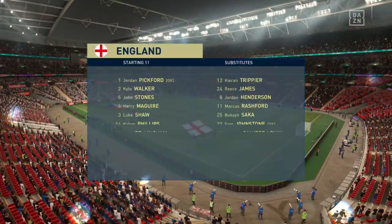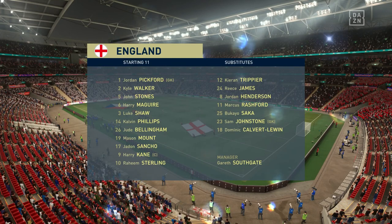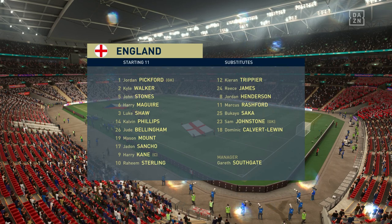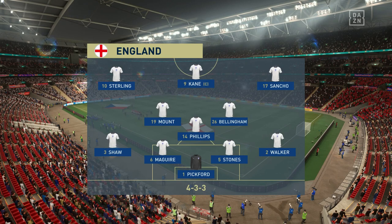This is the line-up for the home team. Jordan Pickford stands between the posts. Luke Shaw starts with Kyle Walker as full-backs. Jadon Sancho starts with Raheem Sterling out wide. And the centrepiece of the attack today is Harry Kane.